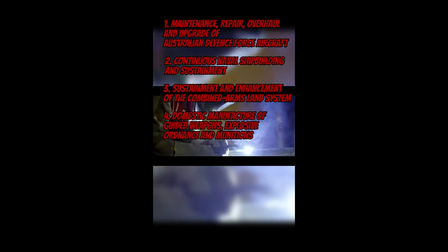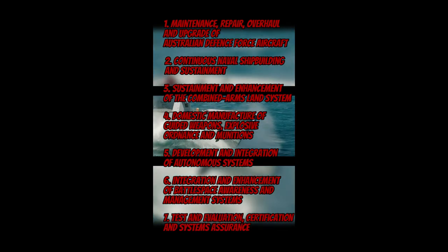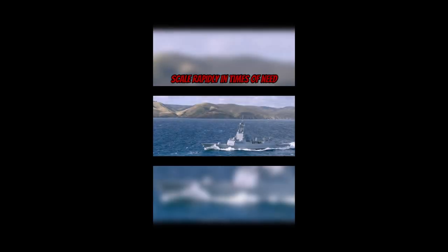The Australian government has identified seven sovereign defence industrial priorities: Maintenance, Repair, Overhaul and Upgrade of Australian Defence Force Aircraft; Continuous Shipbuilding and Sustainment; Sustainment and Enhancement of the Combined Arms Land System; Domestic Manufacture of Guided Weapons, Explosive Ordnance and Munitions; Development and Integration of Autonomous Systems; Integration and Enhancement of Battlespace Awareness and Management Systems; and Test and Evaluation, Certification and Systems Assurance. The strategy stresses that all material capabilities must be able to scale rapidly in times of need, enable integration of emerging capabilities, and deliver asymmetrical advantage.